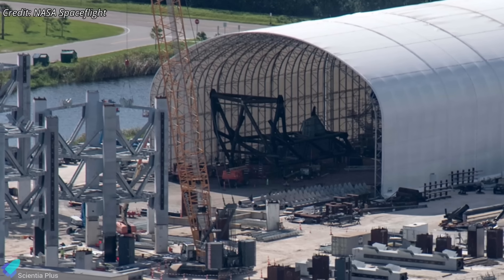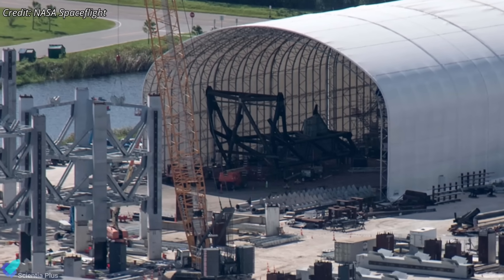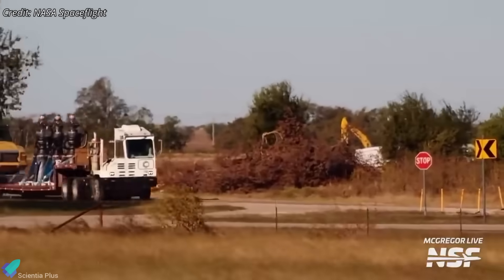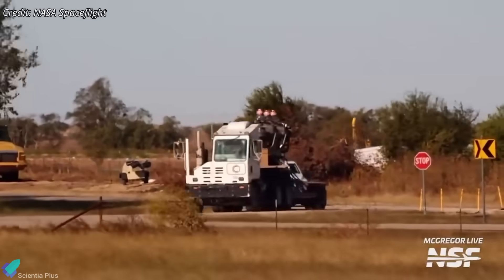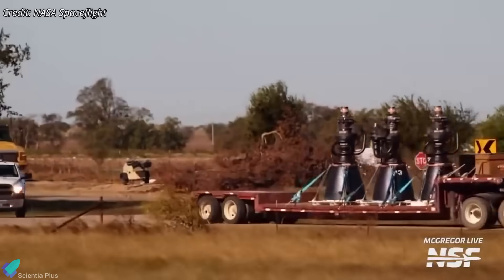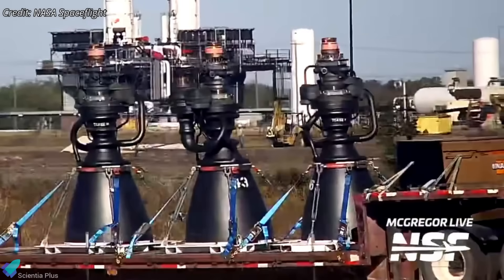The ship QD arm for LC-39A, now nearing completion at Roberts Road, will soon be installed on the launch tower. NASA Spaceflight's cameras at SpaceX's McGregor Engine Development Facility recently captured three Raptor V3 engines en route to the test stand for acceptance hot fires.